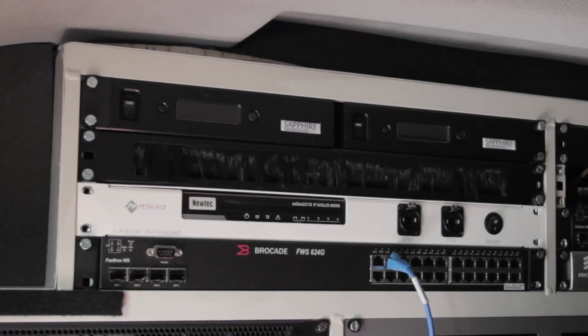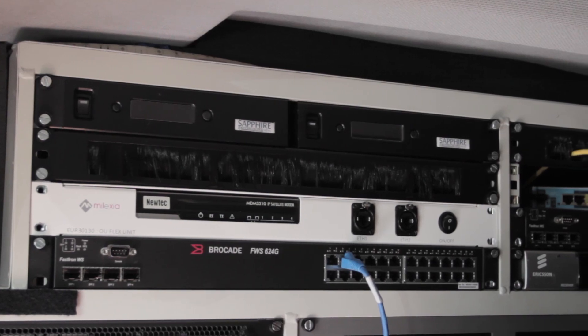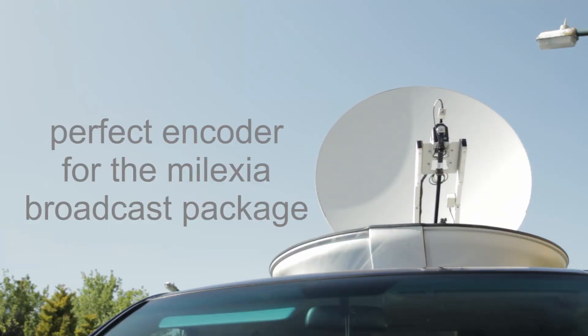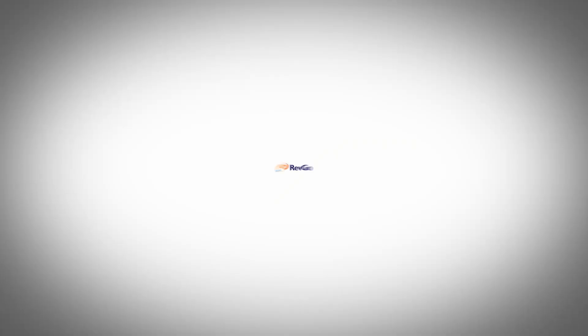Compared with standard H.264, the Sapphire can reduce the bandwidth required, saving you money, and is the perfect encoder for the Malexia Broadcast Uplink Solutions package.